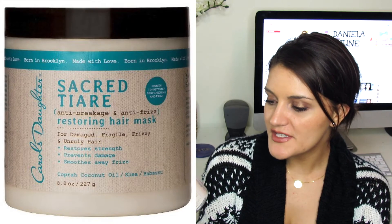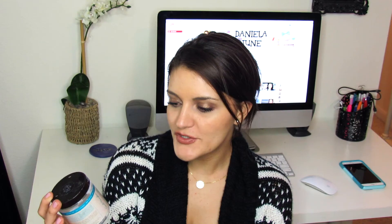The last hair mask is the Carol's Daughter Sacred Tiare Anti-Breakage Anti-Frizz Restoring Hair Mask. I've already repurchased this one. I started using it basically as my conditioner every time I wash my hair and I've really been enjoying it. It smells nice, doesn't feel too chemical, and has shea butter and coconut oil — ingredients I like.